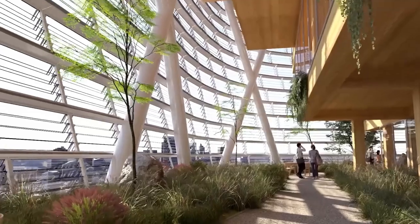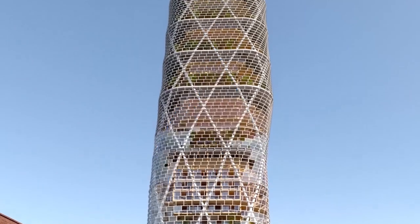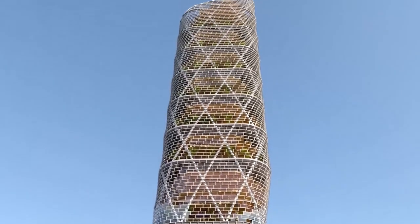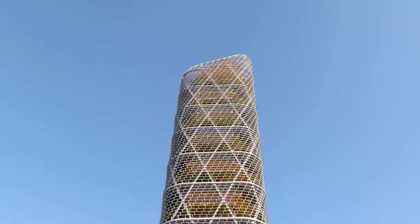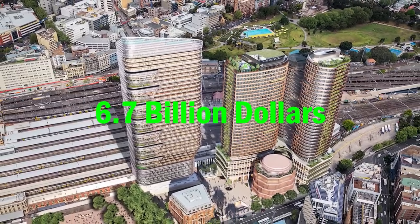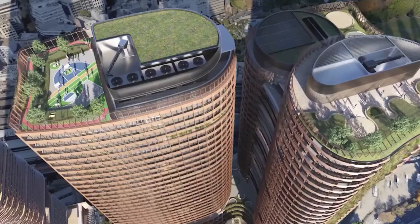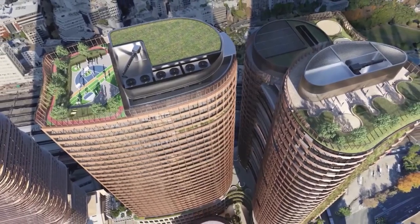Across from Central Place, there's going to be the new headquarters of a big Australian tech company called Atlassian, and it's going to be the tallest building made mostly out of wood in the world. So far, this tech hub has gotten $6.7 billion of investment, and because there are not a lot of arguments about it, it's moving along pretty quickly, unlike some other projects in the country.